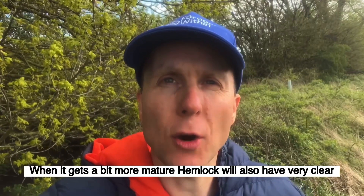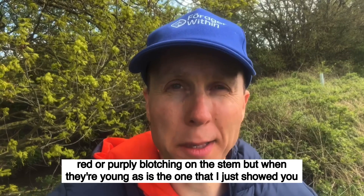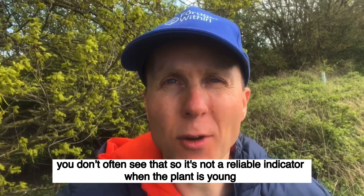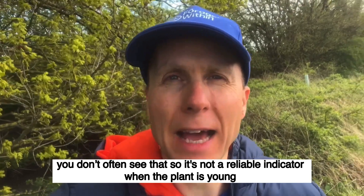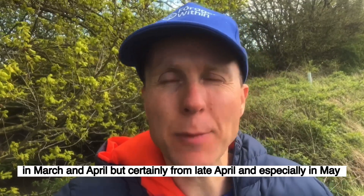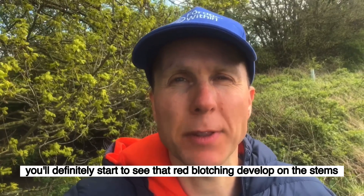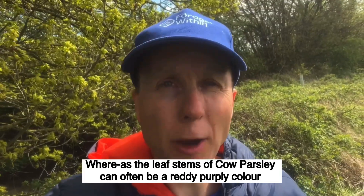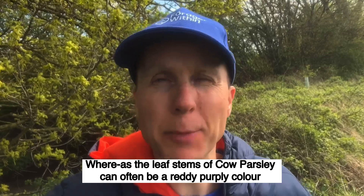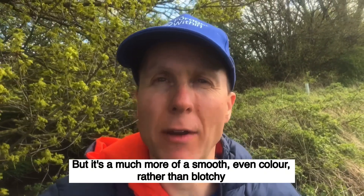When it gets a bit more mature, hemlock will also have very clear red or purpley blotching on the stem. But when they're young, you don't often see that — so it's not a reliable indicator in March and April. But certainly from late April and especially in May, you'll definitely start to see that red blotching develop. Whereas the leaf stems of cow parsley can often be a reddy, purpley colour, but it's a much more smooth, even colour rather than blotchy.